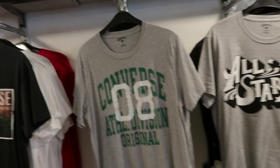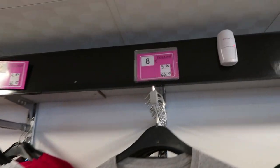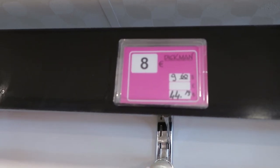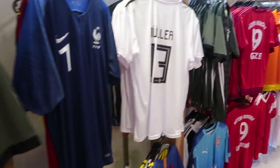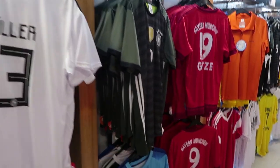Everything in here is priced usually in euros — they have prices in euros and in lira. Just to give you an idea: 8 euros or 44 lira. Starting off in the corner, I'll show you some of the football strips that you can pick up while you're here.